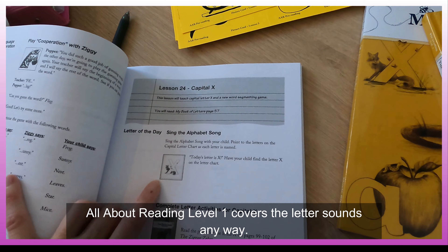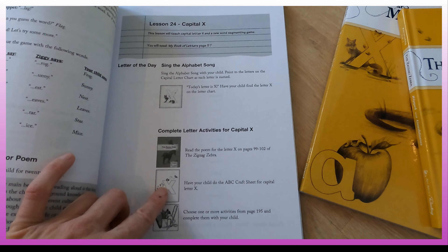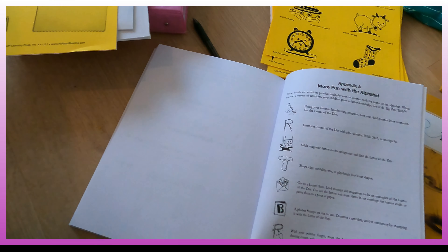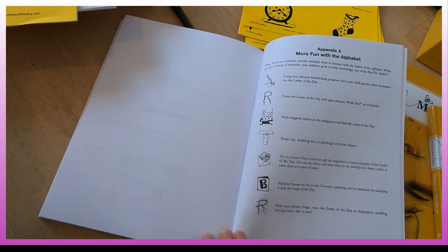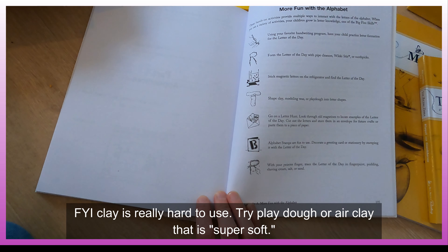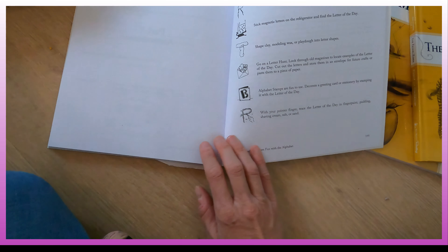So let's look at capital X, the letter of the day. You sing the alphabet song and point to the capital letter as each letter's name is sung. Then today's letter is X — have them find the X. You complete the poem for X, do the craft sheet for X, then choose one or more activities from the activity page. You can form letters with pipe cleaners, use magnet letters on the refrigerator, shape clay or play-doh, go on a letter hunt through old magazines, use alphabet stamps, or trace the letter in finger paint, pudding, shaving cream, salt, or sand.